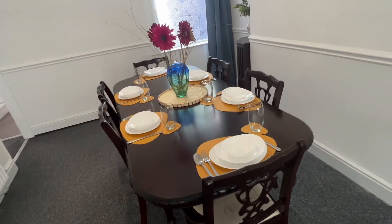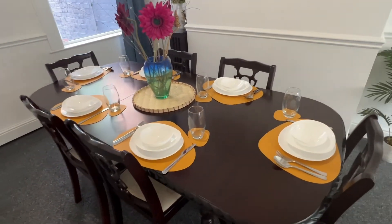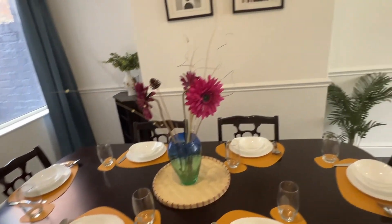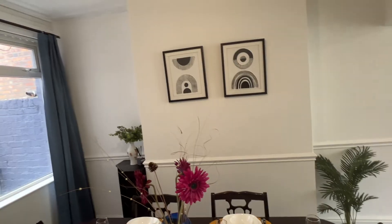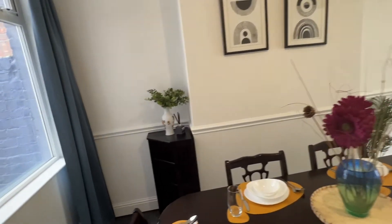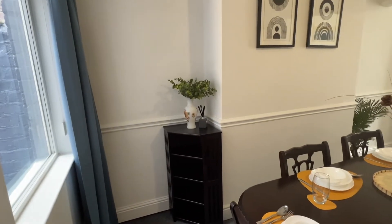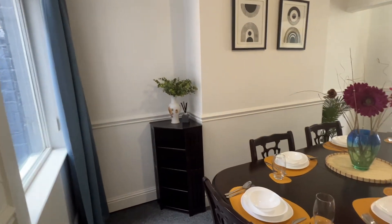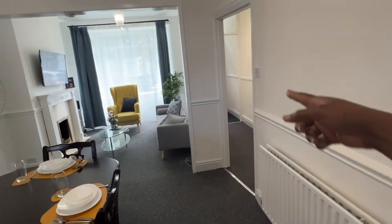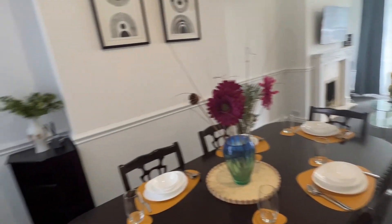Moving on to the dining area — we had a photo shoot of the property today, that's why the table is set up. This is the dining area; it's so pretty. I've also got a corner shelf here that will have more decorations, but for now this is what I have. When you come in from the door it goes straight into the living area — how did I do?